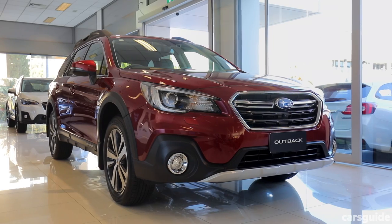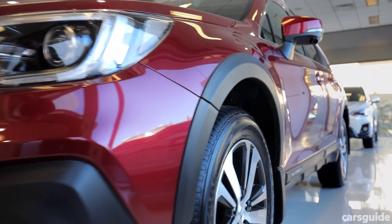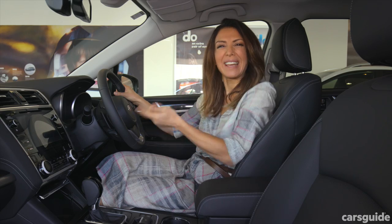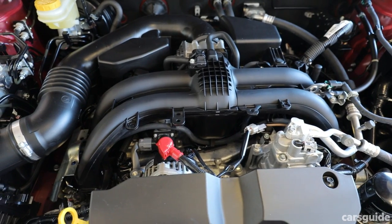The Outback has all-wheel drive, so you should be able to take it a fair way off-road. It really helps with traction on dirt roads, gravel and even in the snow. It's also got a 2.5 litre petrol engine, which promises good performance.